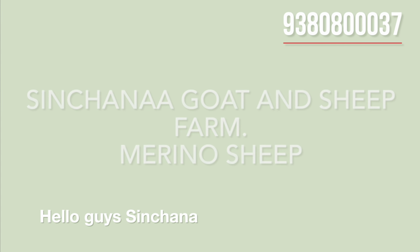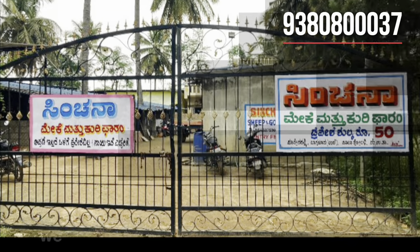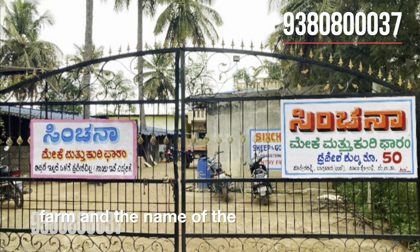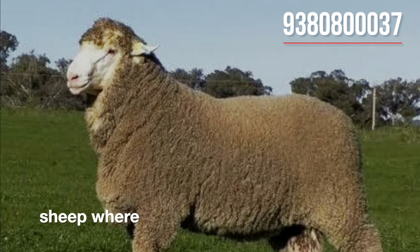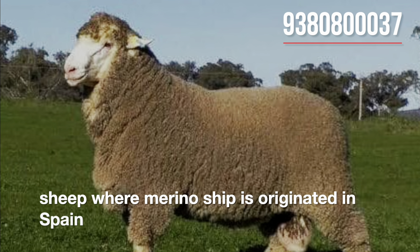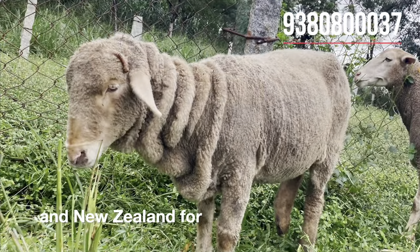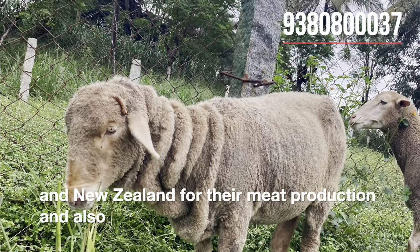Hello guys, welcome to Sinchana Gotan sheep farm. We have a new type of sheep breed in our farm and the name of the breed is Merino sheep. Merino sheep originated in Spain and are predominantly bred in Australia and New Zealand for meat production and also for all purposes.